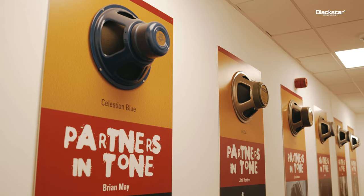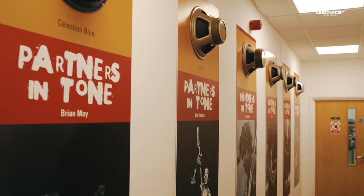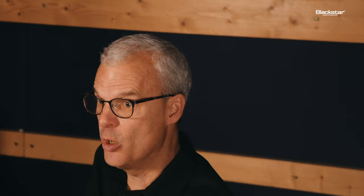Celestion were really at ground zero when it came to guitar speakers. We built our first purpose-built, purpose-designed guitar speaker way back in 1957-58, to go into the combos that were just emerging back then, in time for the early days of rock and roll. And we've been innovating guitar speakers ever since — that first speaker became what's now the Alnico Blue.